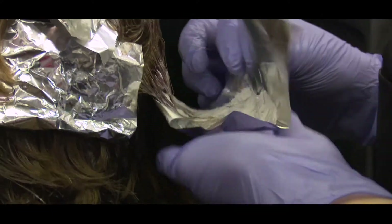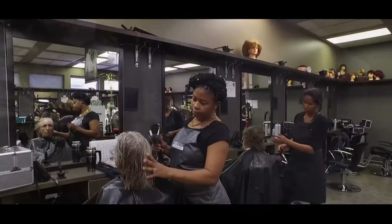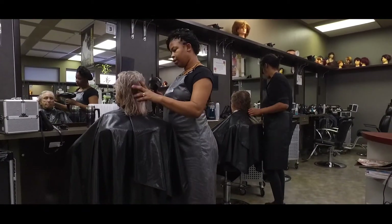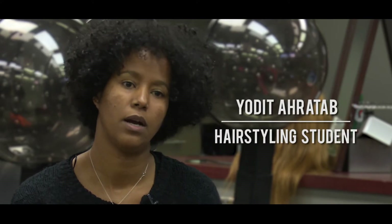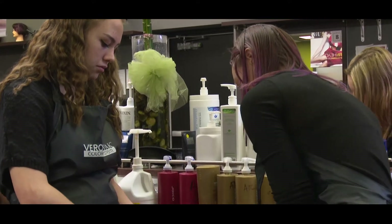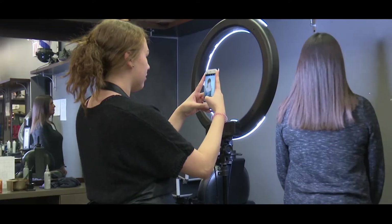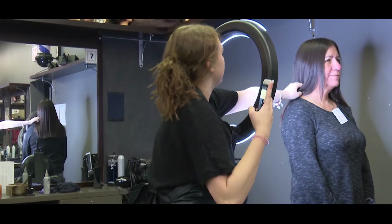We've been learning a lot on highlights and all of the new techniques like balayage and ombre and stuff like that. I have been in two events so far — one is the Canadian Skills competition last year and we participated as part one. We also had to do a photo shoot with a model, so I participated in that. It was a great experience.